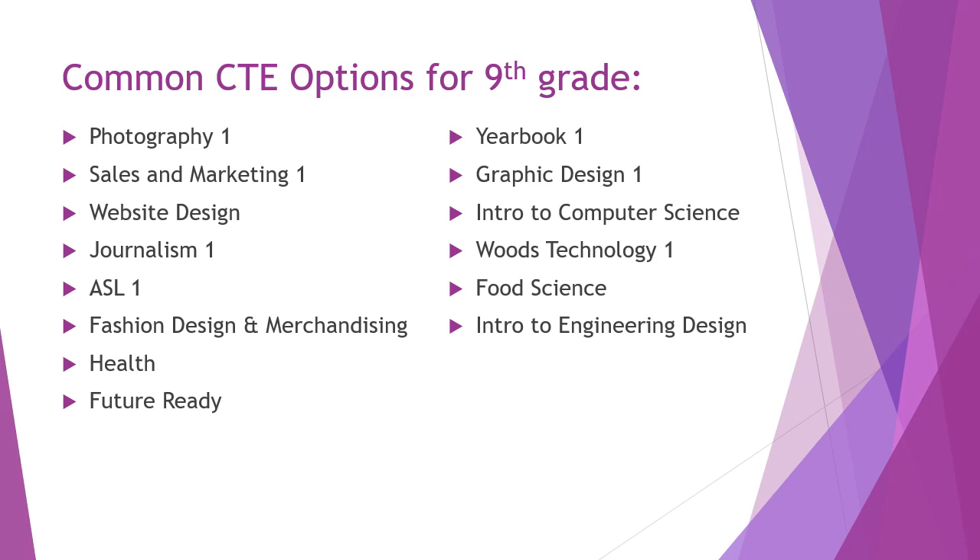Some common CTE options many ninth graders choose include Photography, which counts as both art and CTE; Sales and Marketing 1, a full-year course; Website Design; Journalism 1 and ASL 1, both year-long classes; Fashion Design and Merchandising, a semester-long option; Health, which is required for all students at some point and counts as a CTE — we highly recommend freshmen and sophomores complete it; Future Ready, open to all grades; Yearbook, a year-long class freshmen may take; Graphic Design, a semester-long art and CTE class; Intro to Computer Science, a semester-long class; Woodshop Technology, a semester-long option; Food Science, a year-long science that also counts for CTE; and Intro to Engineering Design.